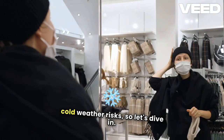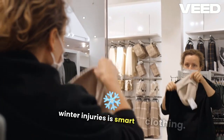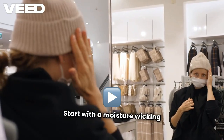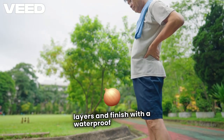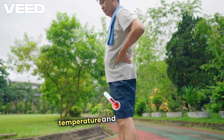One of the best defenses against winter injuries is smart clothing. Layering is essential. Start with a moisture-wicking base layer, add insulating layers, and finish with a waterproof outer layer. This helps regulate your body temperature and keeps you dry.